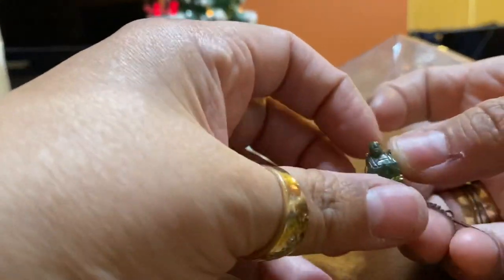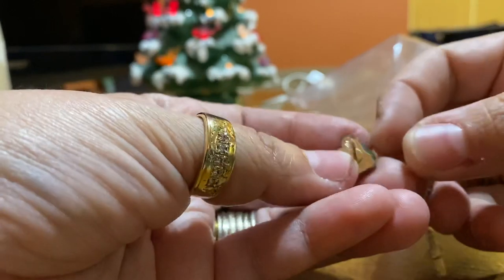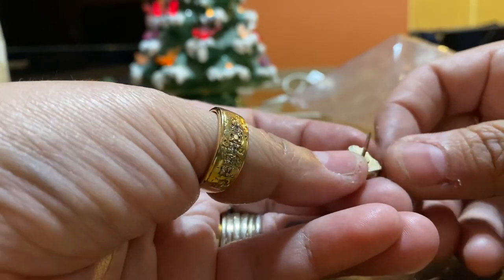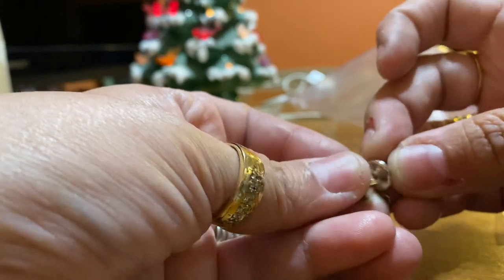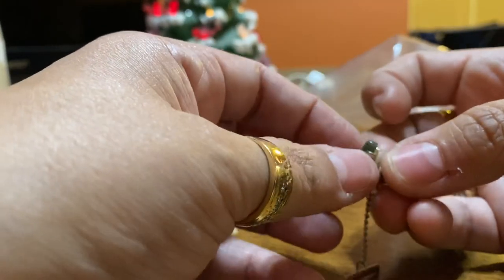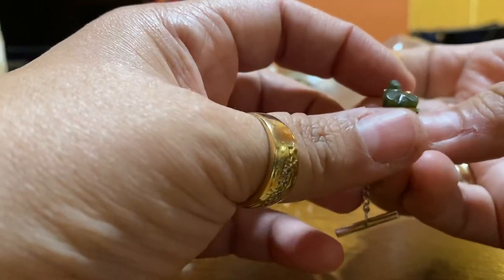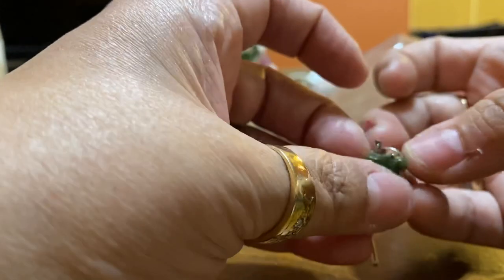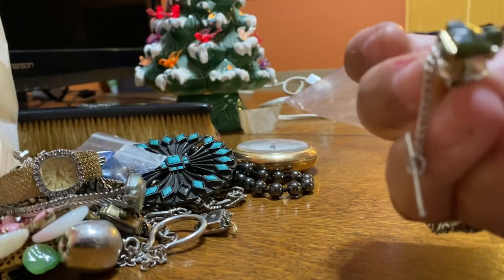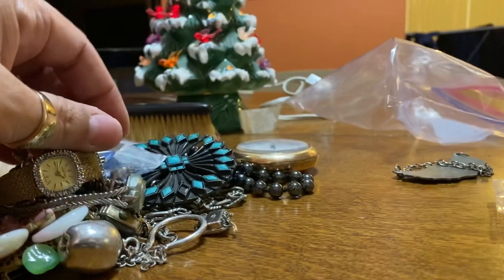I forgot to mention I got this at the estate sale. I don't think it's that big of a deal. It has a maker's mark. It looks like a little Buddha and I don't know if it's jade or what. I can't tell if it's plastic or glass — it's so tiny. It looks like stone, but I'm not sure.